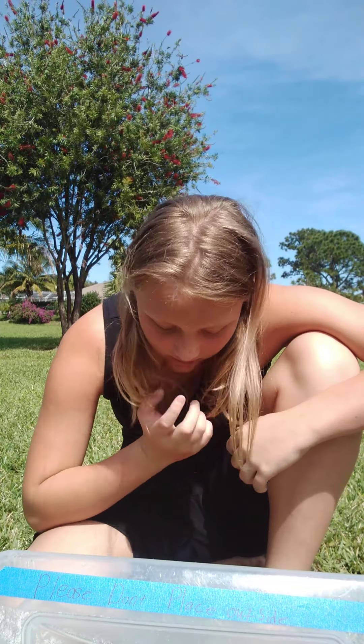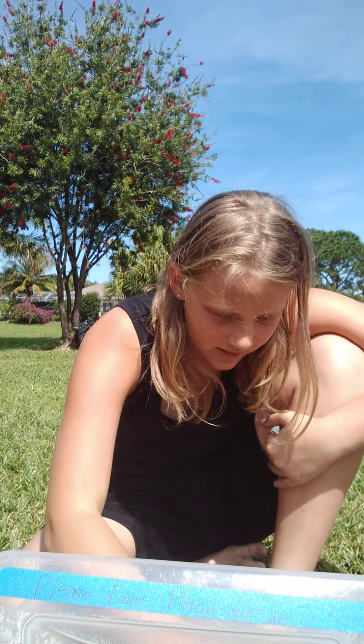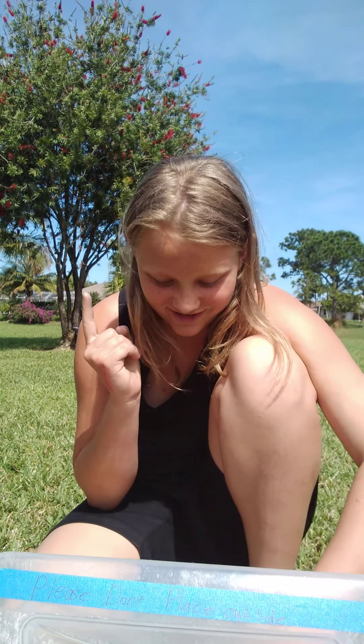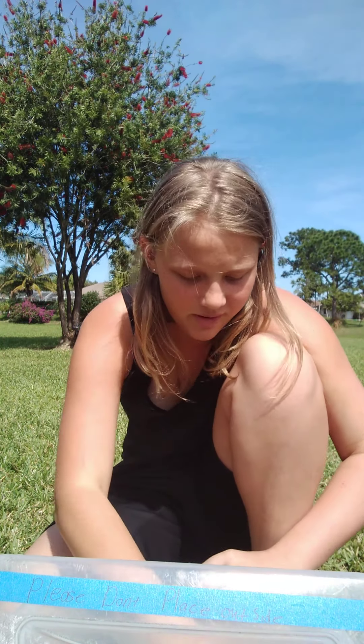He eats worms and sometimes lizards. He is a reptile — I will give you that one. It is not an alligator. I can't do that, I'm not allowed to. My parents say I can't.